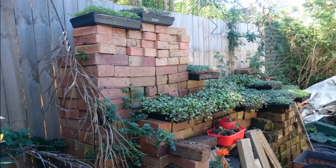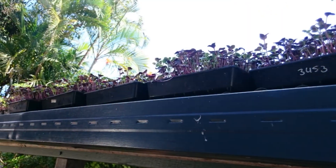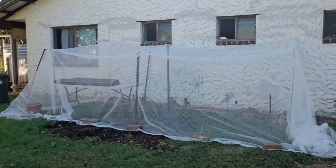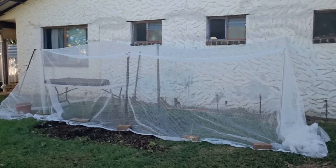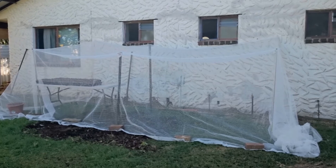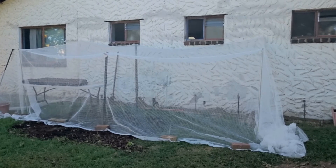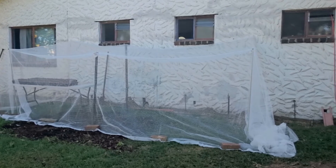A friend of mine called me up and said, 'Marty, I heard about your problem and I think you need to get a net — a bird net.' So I did some research and found that I could put up a makeshift bird net against the house for around about a hundred Aussie dollars — it cost me about a hundred and fifteen all up. Now I've got protection from hail, heavy rain, and the Australian brush turkey will not be able to get in at all.